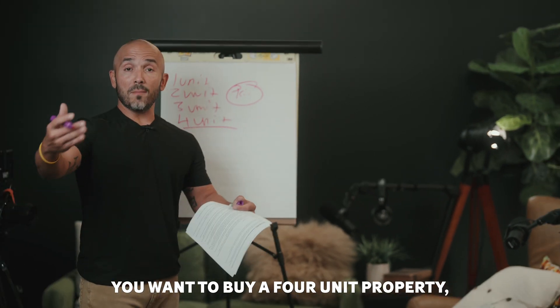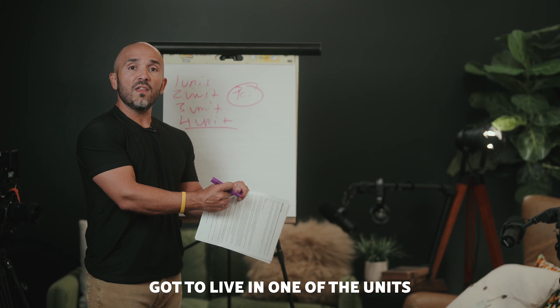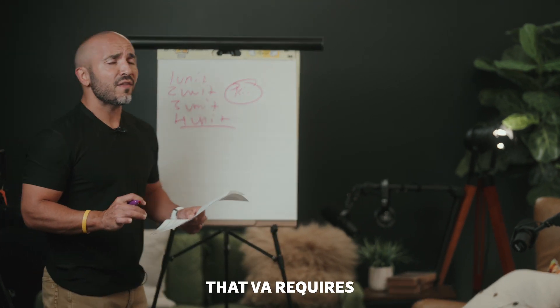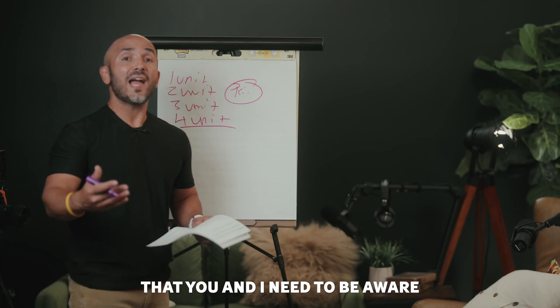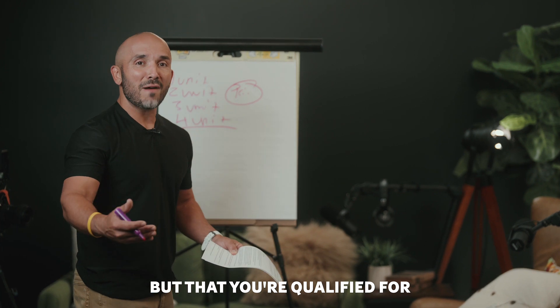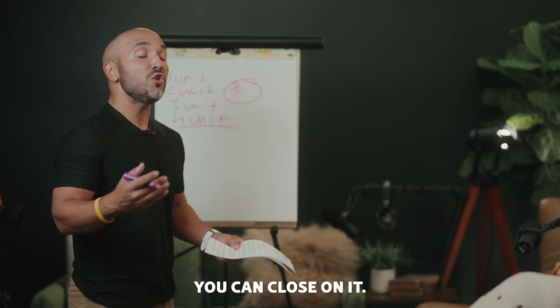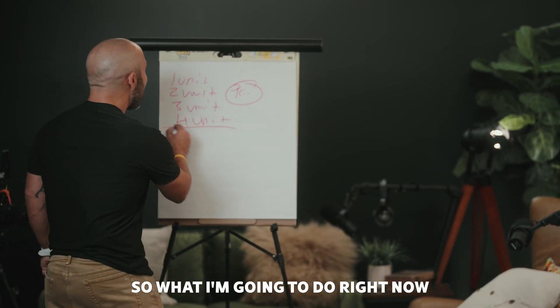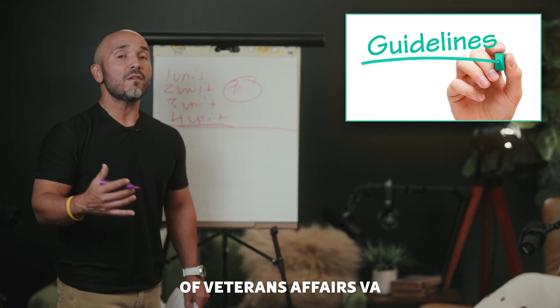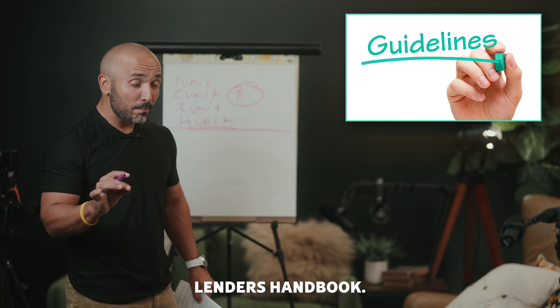So for example, if you want to buy a four unit property, you've got to live in one of the units and you can rent out the other three. There are a couple of other things that VA requires that you and I need to be aware of to ensure that not only can you buy the home, but that you're qualified for it. And most importantly, you can close on it. So what I'm going to do right now is actually cite some guidelines from the Department of Veterans Affairs VA Lenders Handbook.